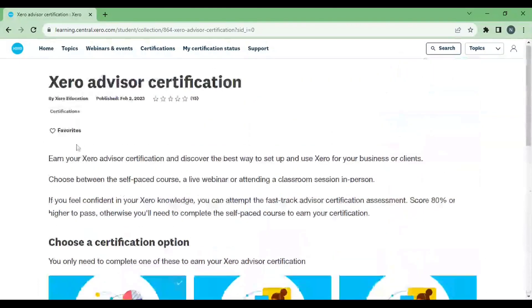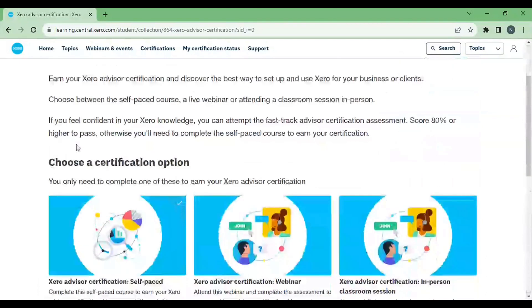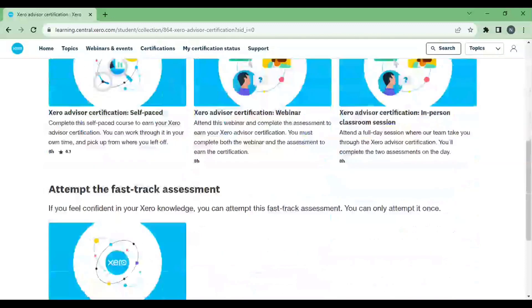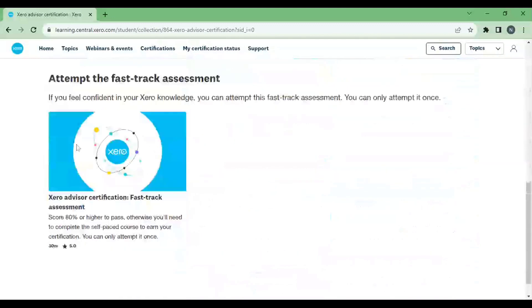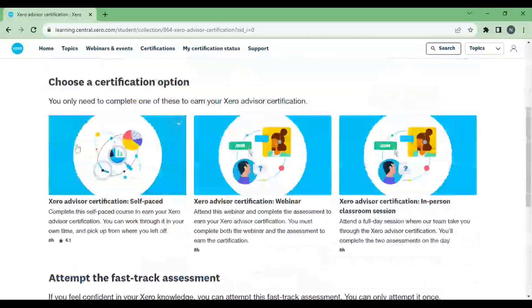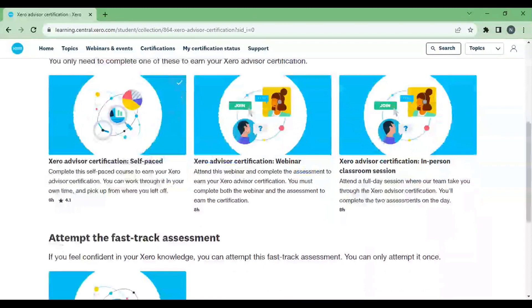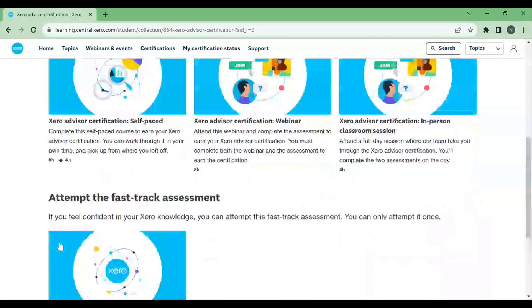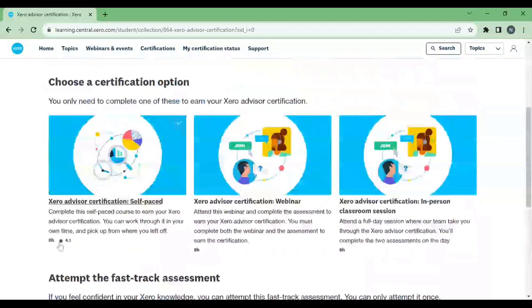I have already mentioned my Telegram link and Instagram link in the description — you can contact me there. I also mention my email ID, you can write to me and we'll discuss further. I'll guide you through other social media platforms as well. I'll definitely help you get the certification with minimum effort, so you can contact me without any hesitation. Thank you.